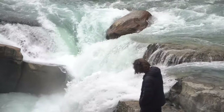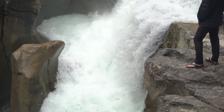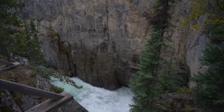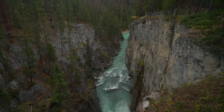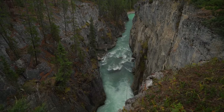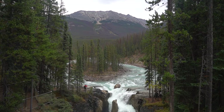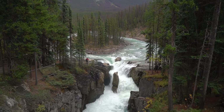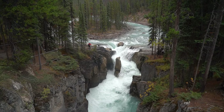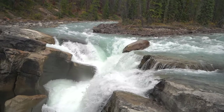Next up is Sunwapta Falls. If you'd like to do the entire trail, it's two miles with 469 feet of elevation gain — that's if you want to make it a proper outing. But if you just want to see the waterfall, it's right next to the parking lot so you'll only be walking a few hundred feet. There's a beautiful waterfall and a huge canyon to walk along where you can find the lower Sunwapta Falls. This is definitely a super iconic waterfall in Jasper National Park.